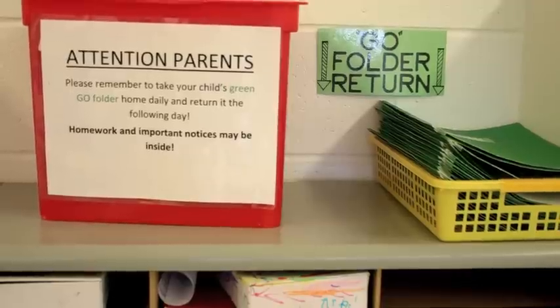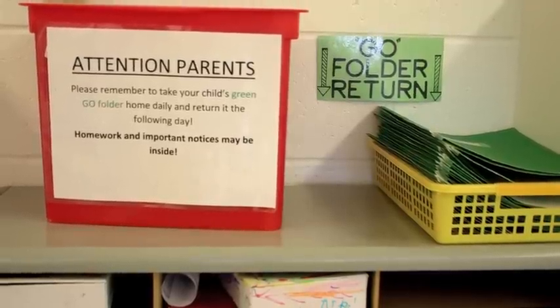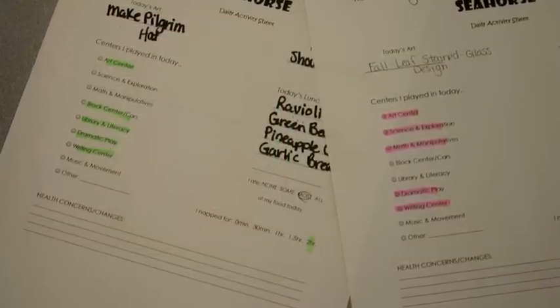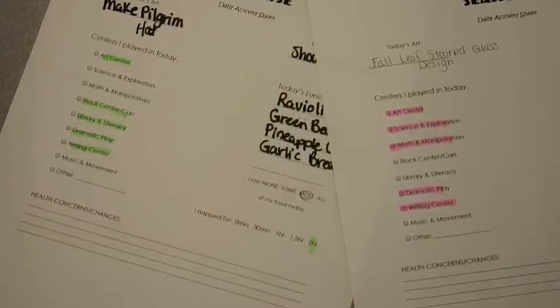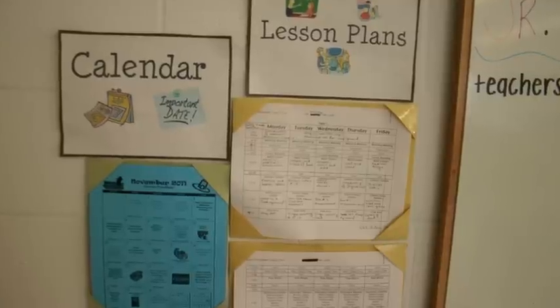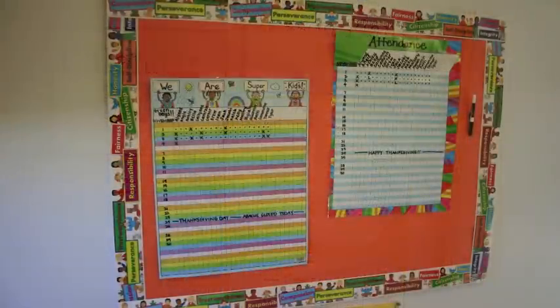Parents will have a folder in the classroom for individualized daily sheets. On these sheets, your child's teacher will keep you informed of the child's daily emotional, social, and educational learning. The parent folder will also be used to send home artwork, parent reminders, and other important information.